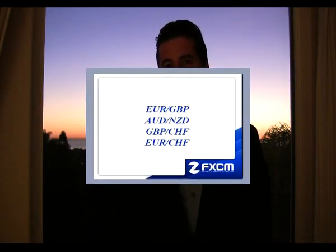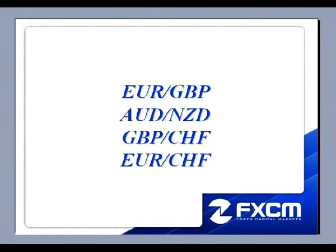This is Matt Russell from the FX Power Course, and welcome to the Daily FX Walkthrough. Here are the four pairs that I will be discussing this evening: the Euro Pound, the Aussie Kiwi, the Pound Swiss, and the Euro Swiss. So let's go ahead and pull up the charts.